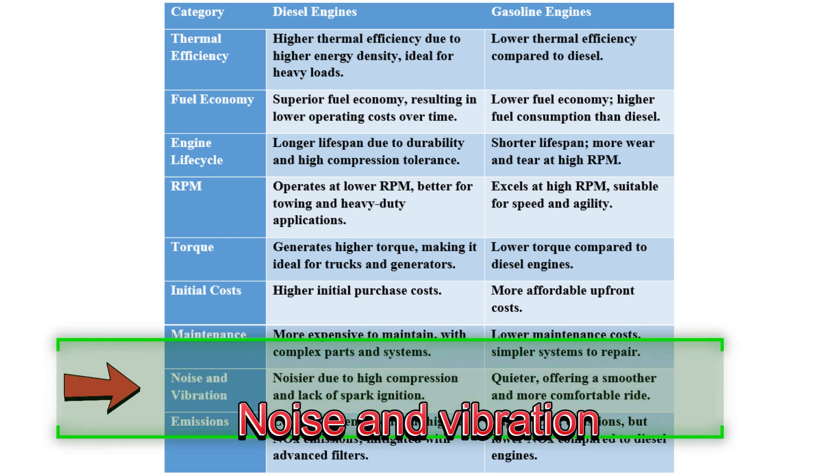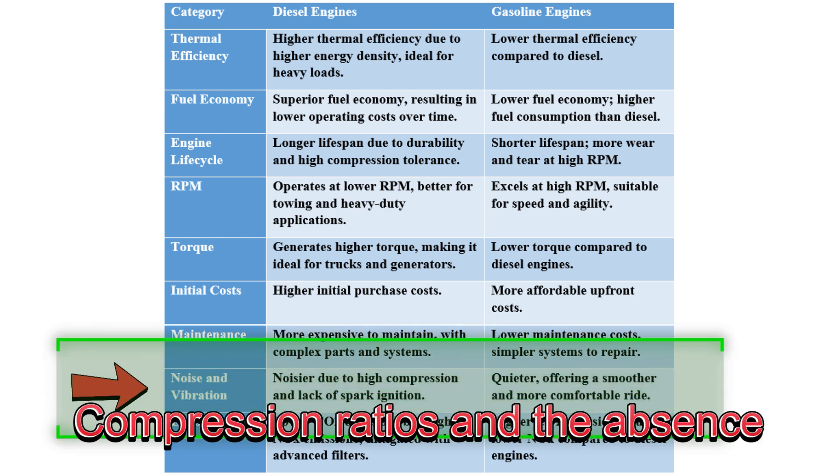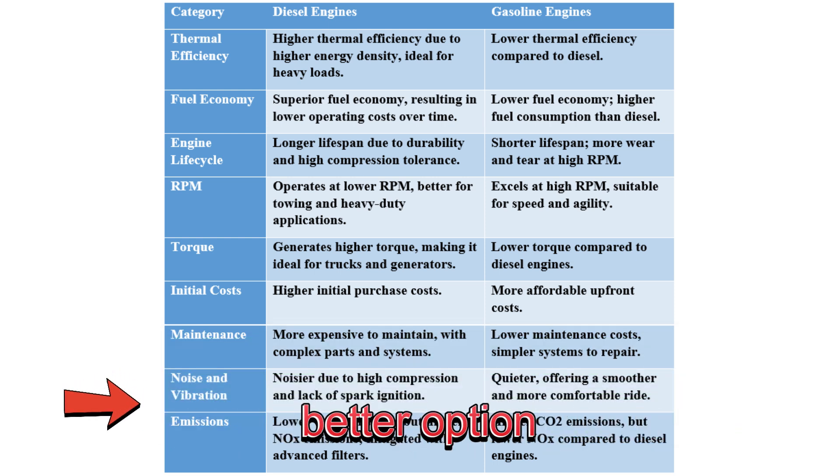Diesel engines are noisier than gasoline engines due to their higher compression ratios and the absence of spark ignition. If a quiet ride is your priority, a gasoline engine may be the better option.